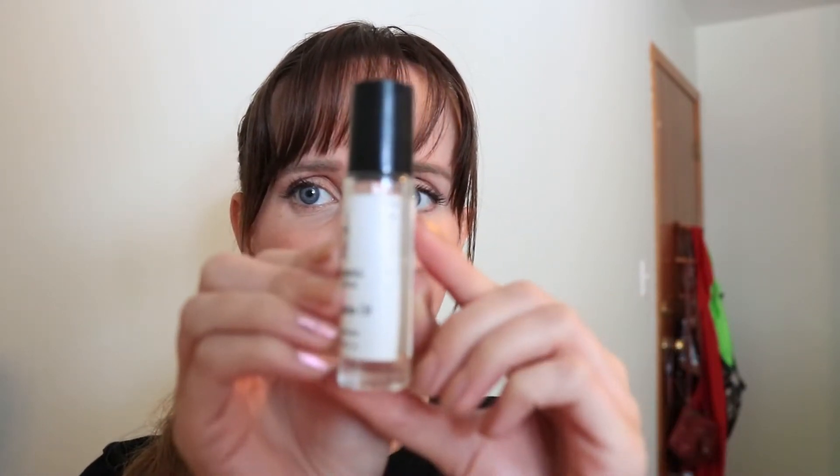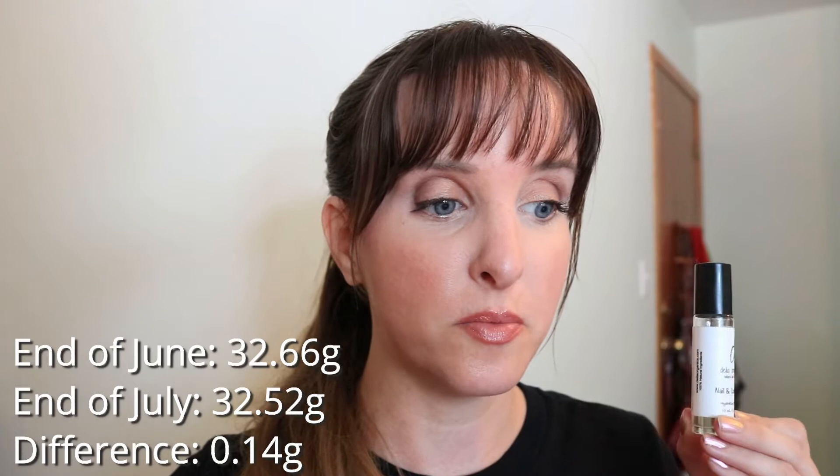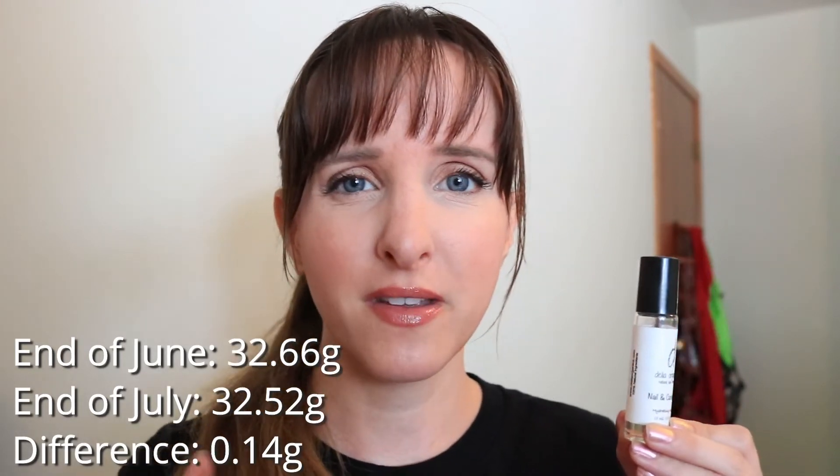I don't have all of my products with me, but I'll just give quick updates on the ones that I do have. The first product in my project is this Delia Organics nail cuticle oil. The little markers are starting to wear off, which is a bit problematic. I'm going to start losing them and I'll try and fix them. I really haven't been using this, not going to lie. It was 32.66 grams last month, it's now 32.52 grams — a difference of 0.14. I think that's fairly on par with some of my previous months. I've already acknowledged I will not finish this by the end of the year, so I'm not super motivated to use it, and I've talked about how I don't think this does anything for me.